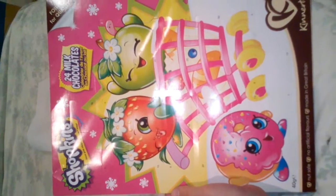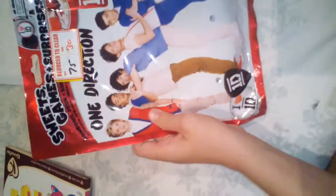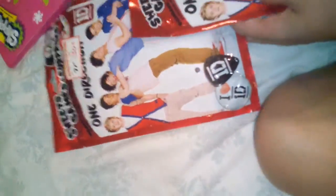Let's go! That's really cool. Okay, I have one, I have two One Direction bags. I'm going to open this one first, so let's see.